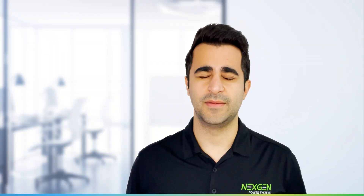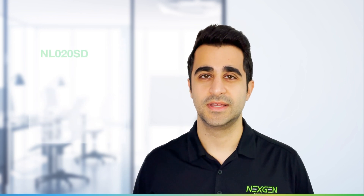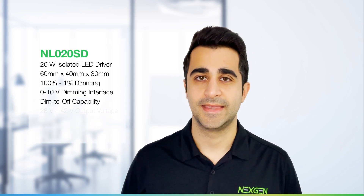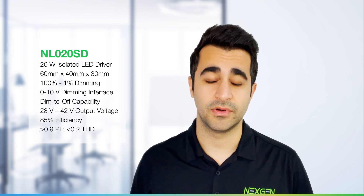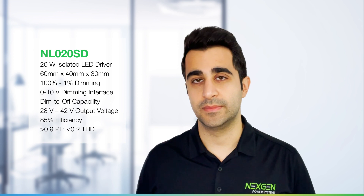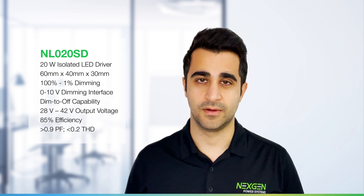First in our lineup of Helios LED Drivers is the NL020SD, an isolated, high performance, 20W LED Driver with universal input and programmable constant current output.